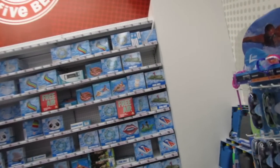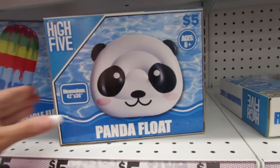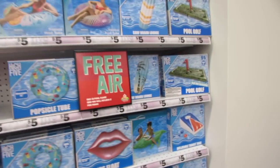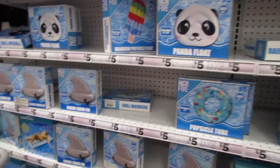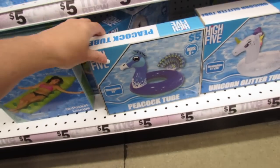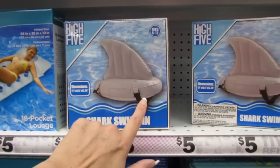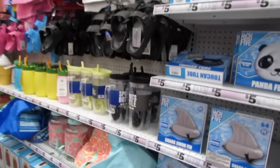I'm seeing some new floats over here. They have the panda float — that is so cute — and they'll always inflate anything you need here for free. The panda is definitely new this week. They also have the peacock tube, the pocket lounge, and the funny shark swim fins where you put it on like a backpack and the fin sticks out of the water while you swim.